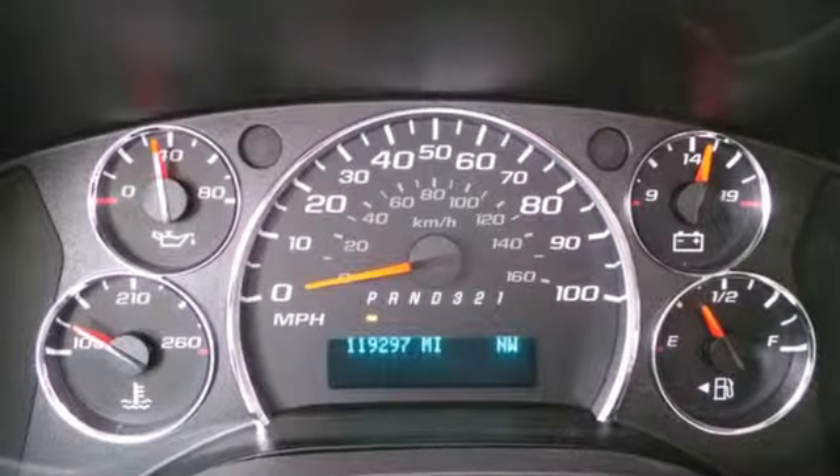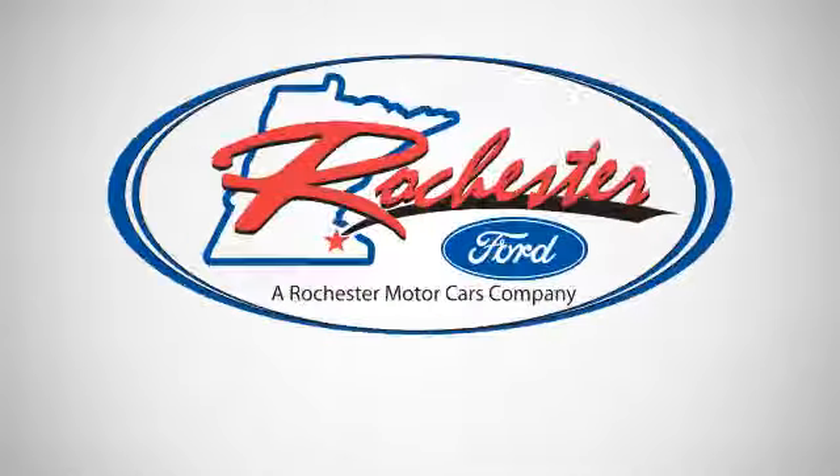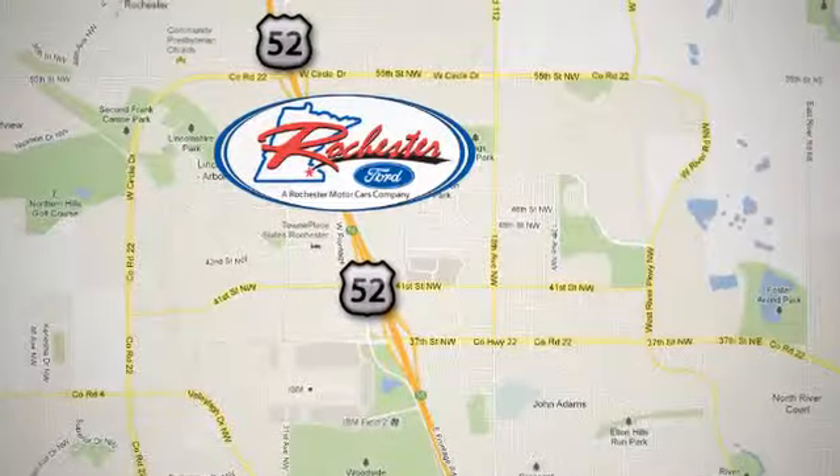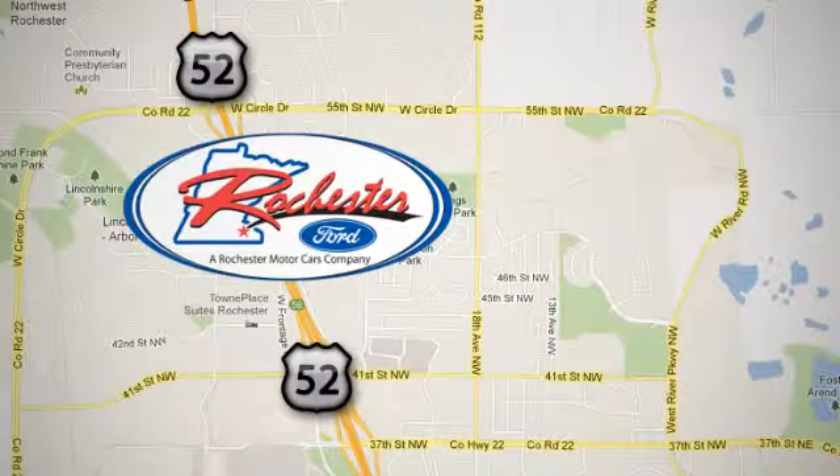Stop in and take this van for a test drive today. You will be impressed. Experience the difference at Rochester Ford. We're conveniently located between 41st Street and 55th Street Northwest on Highway 52 in Rochester, Minnesota.